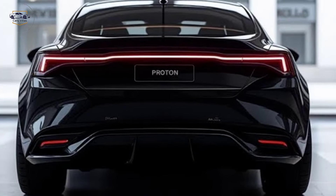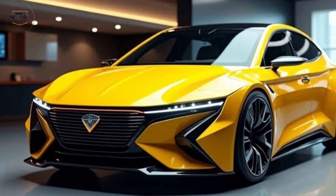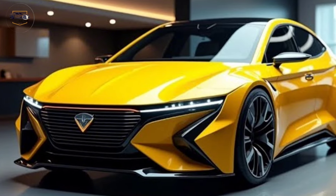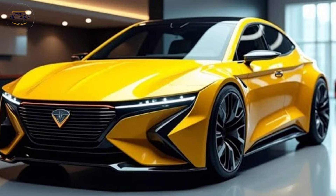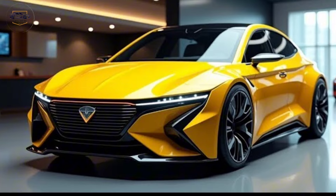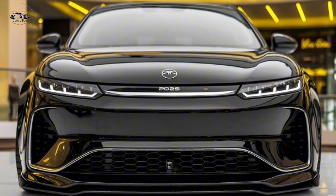Under the hood, Proton has made significant improvements. The new Saga offers a fuel-efficient yet powerful engine that's perfect for city commutes and long drives alike. It comes with Proton's reliable CVT transmission, ensuring a smooth and responsive driving experience.